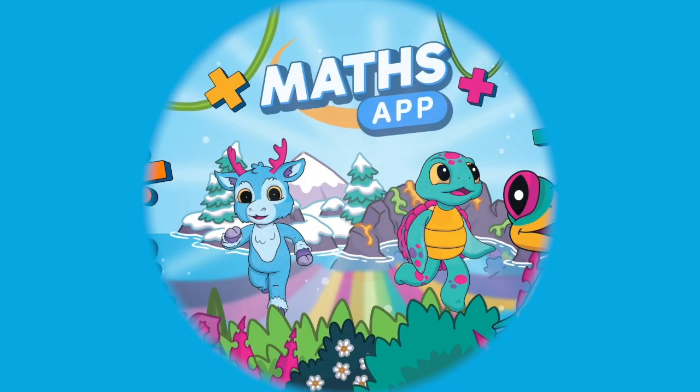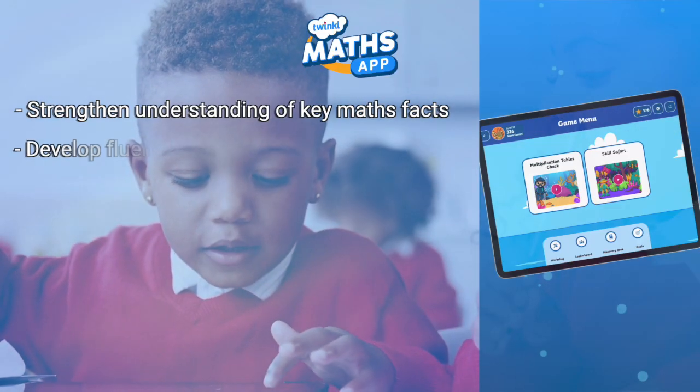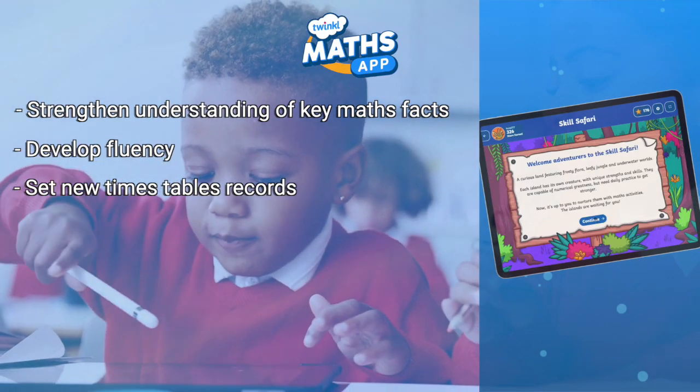Welcome to the Twinkle Maths App. Strengthen understanding of key maths facts, develop fluency and set new timetables records with Twinkle's new Maths App.